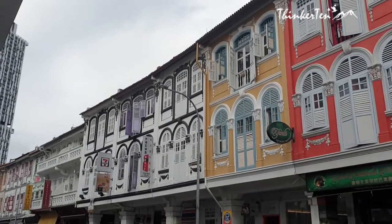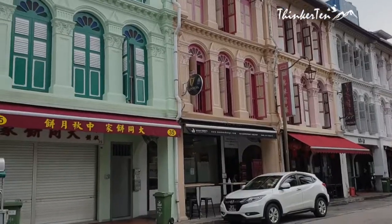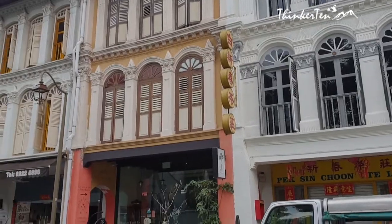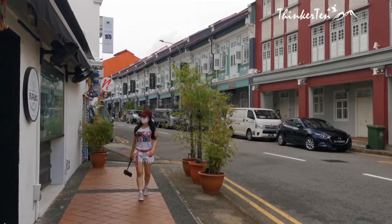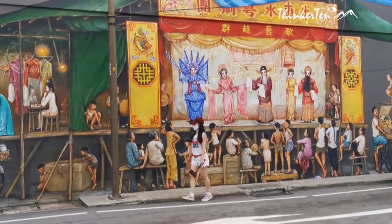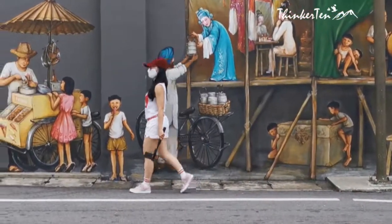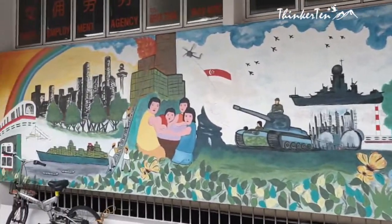After the food trail, you can go check out the colourful old shophouses here. I just love the vibrant colours of this housing, which makes a great backdrop for your photos. The murals are another good way to discover Singapore's past and present — simply stroll around and you will find beautiful art everywhere.